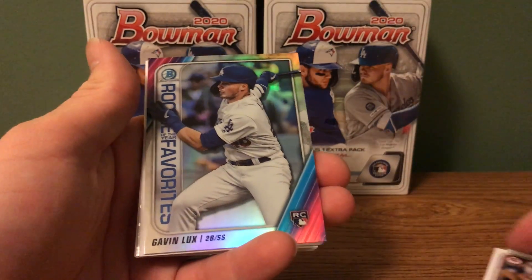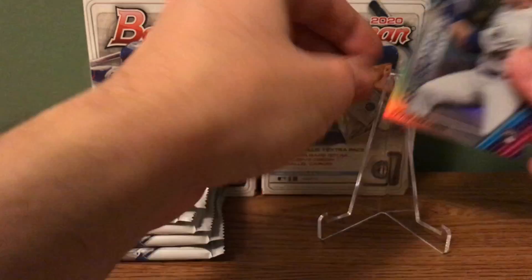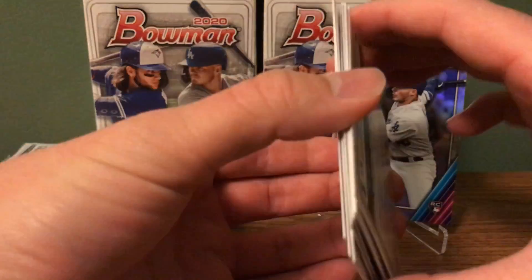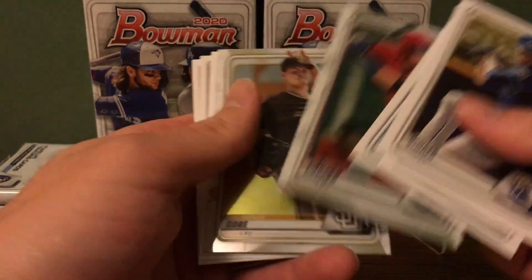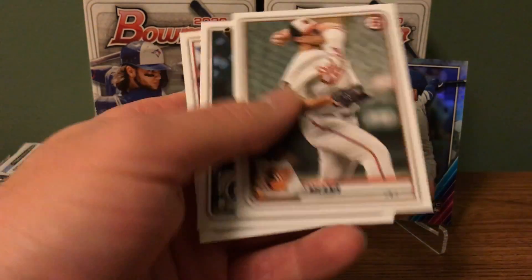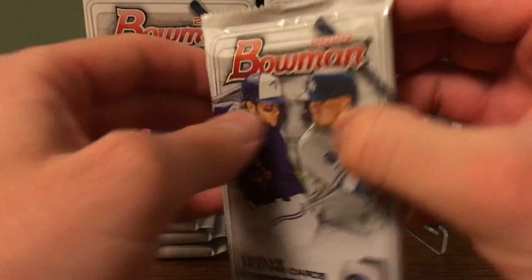We've got a Rookie of the Year favorites Gavin Lux — that's a nice one. Let's go ahead and get our stands going, hopefully we have something better to put up there. And Mackenzie Gore, that's not a bad one. I can actually collect some of his cards, so I'll take that.